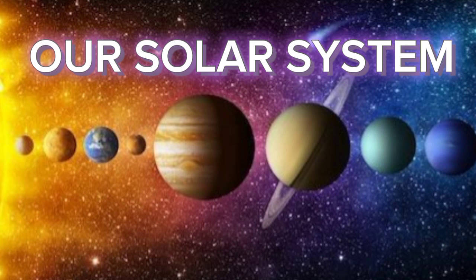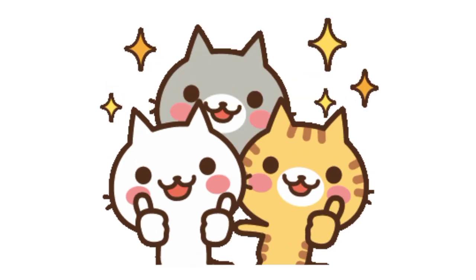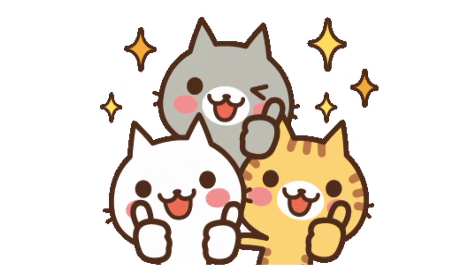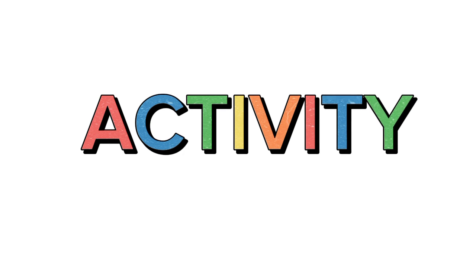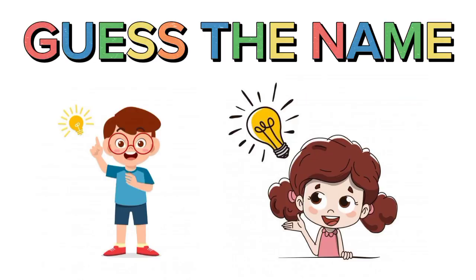I hope you all now know about our solar system. Good job! Now let us do a small activity. I'll tell you some facts about a planet and you have to guess its name. Are you ready for it?